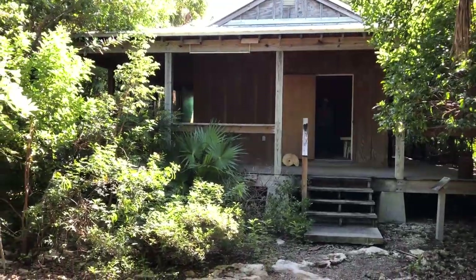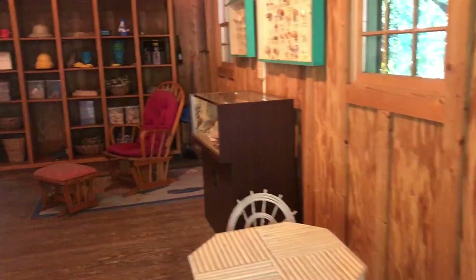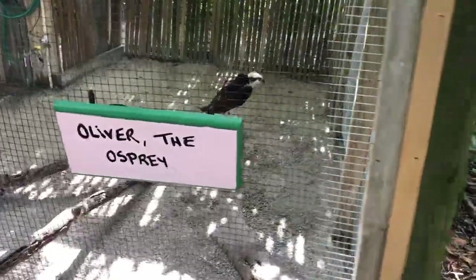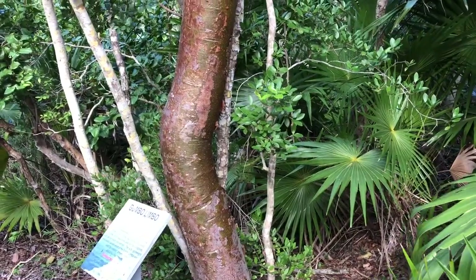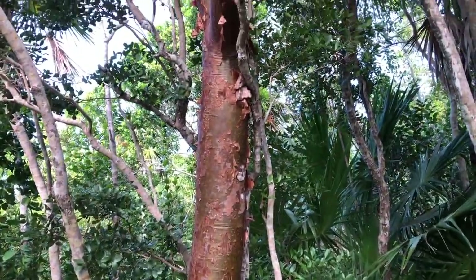One of the features of this preserve is a cracker house. Florida crackers were basically cowboys, named after the crack of a whip when herding Florida cows. This is an example of the kind of home they might have lived in. They call this tree the tourist tree because its bark is red and peeling just like most of the tourists — actually it's called a gumbo limbo.